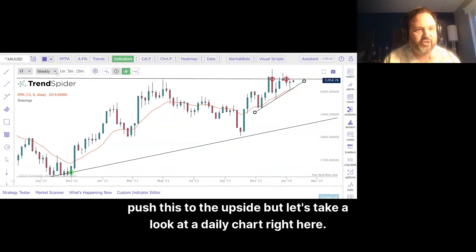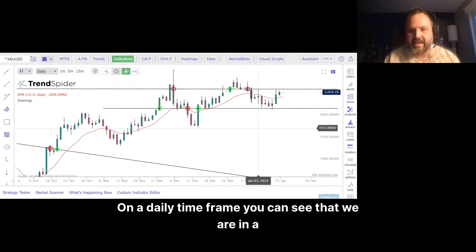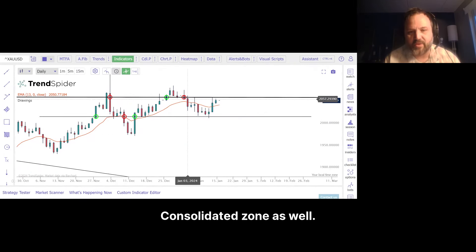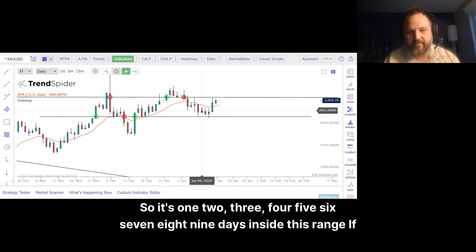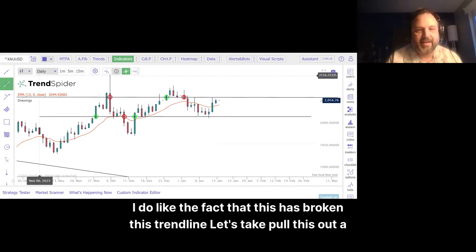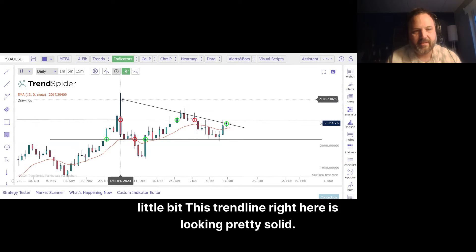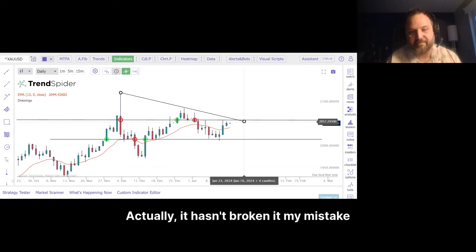But let's take a look at a daily chart right here. On a daily time frame, you can see that we are in a consolidated zone as well — 9 days inside this range. If it breaks out to the upside, it's looking solid. I do like the fact that this has broken this trend line. Let's pull this out a little bit. This trend line right here is looking pretty solid. Actually, it hasn't broken it — my mistake.